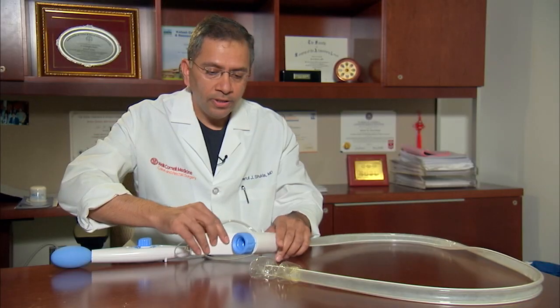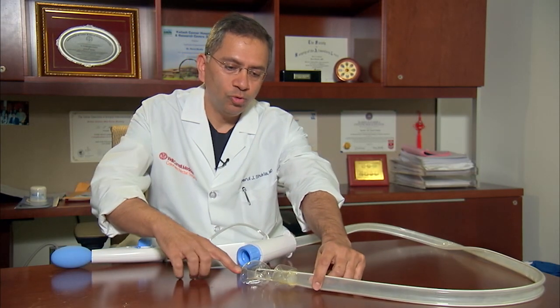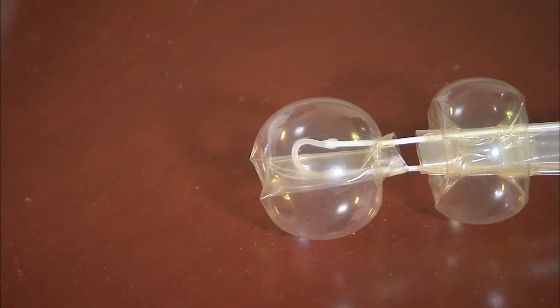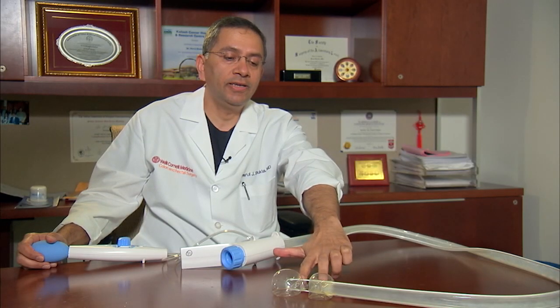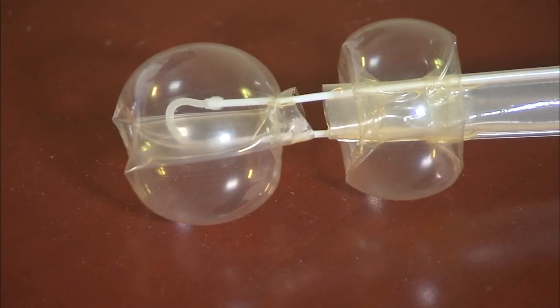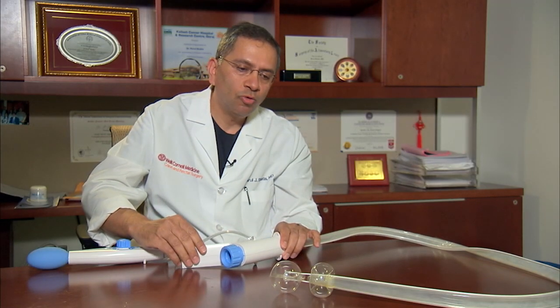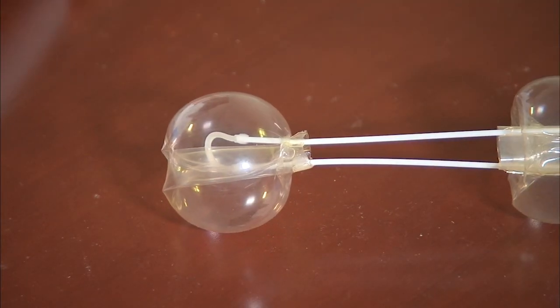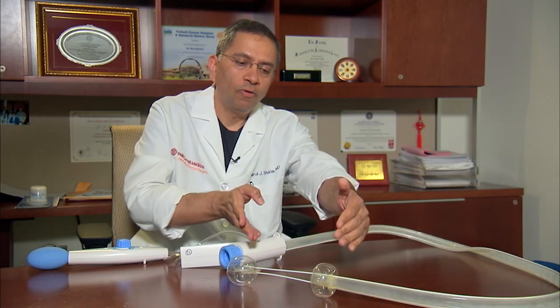This is the Dilumen. The colonoscope goes in here and exits through this end. The Dilumen has two balloons at the end of it, and this is a great enabler for us to perform the polypectomies. We also have the ability to push out this balloon, and that actually creates a zone of stabilization.